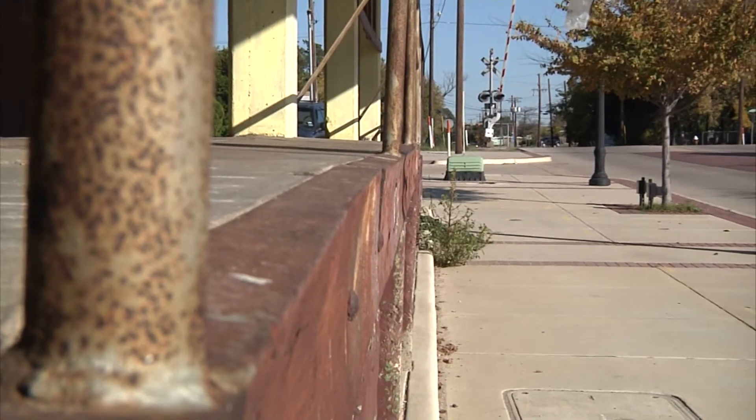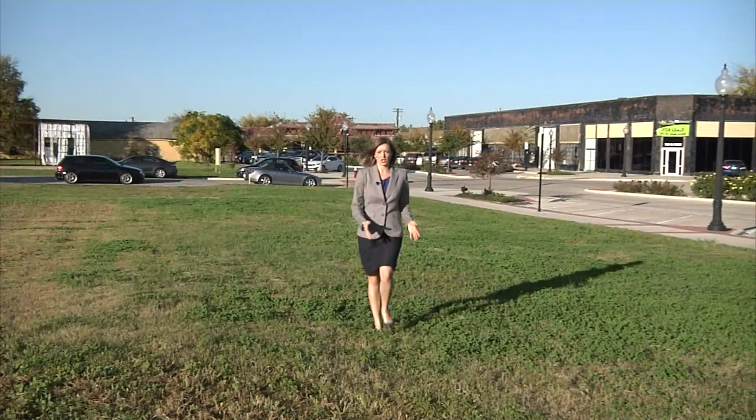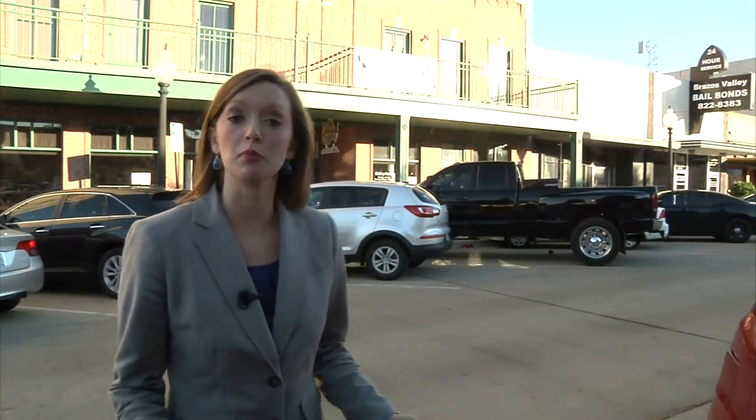Fixing up the ice house is far from the end of the city's plans for the couple of bare blocks that face the 100-year-old building. The city owns all of this green space, but they're not making any money on it because there's nothing here to tax. So the idea is to put in more buildings like the one behind me that have either commercial or office space downstairs and apartments upstairs.